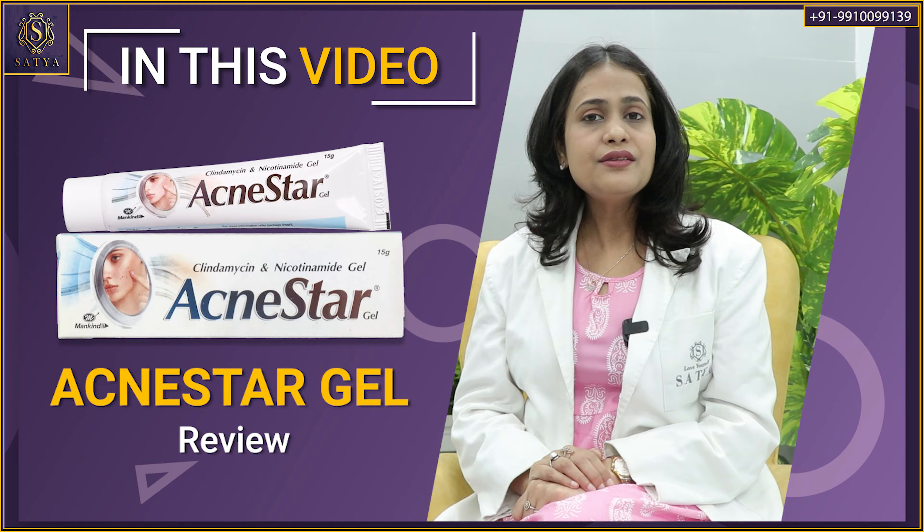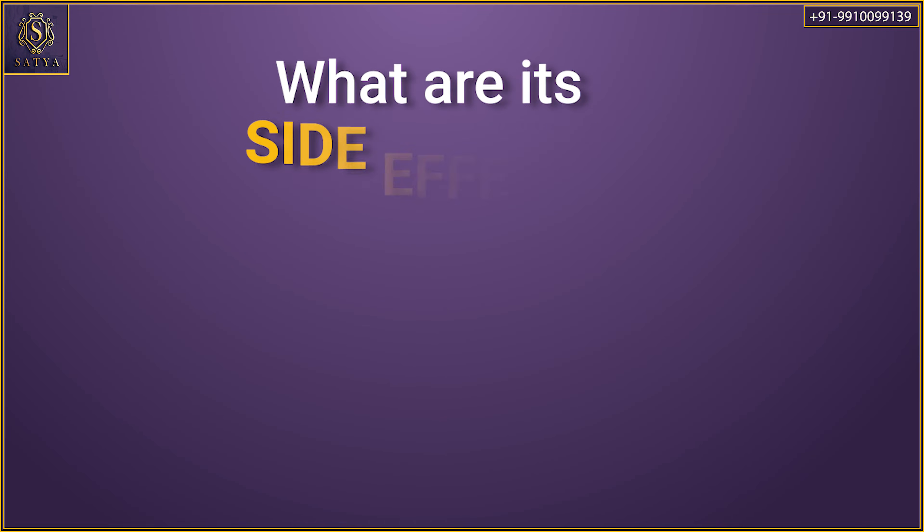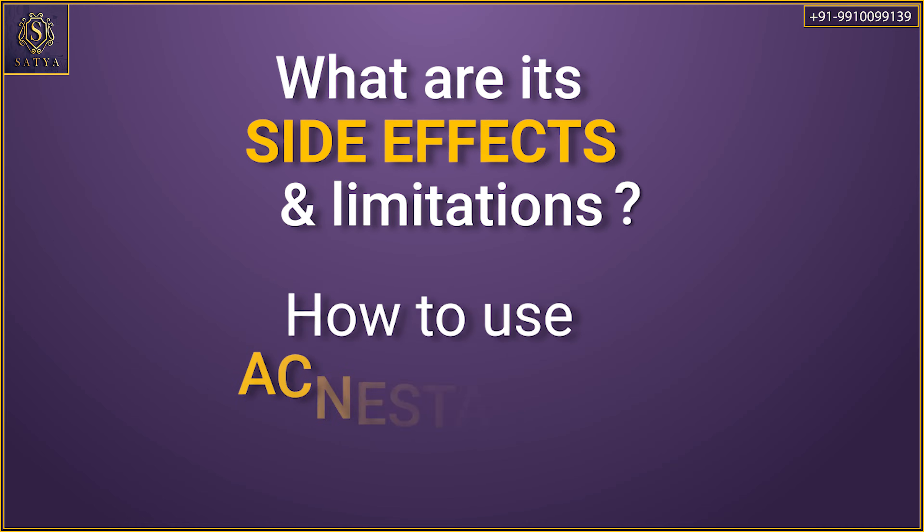What it contains, how does it work, is it really effective, what are the do's, what are the don'ts, what are the synergistic combinations, what are the side effects and limitations, and how to use this gel? If you haven't already subscribed to our channel, then please do it and do not forget to press the bell icon.